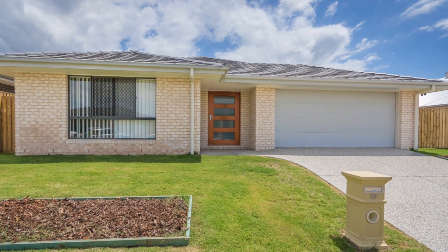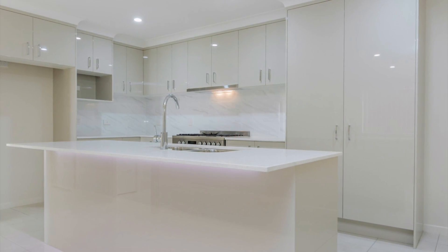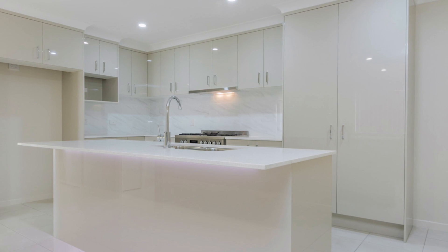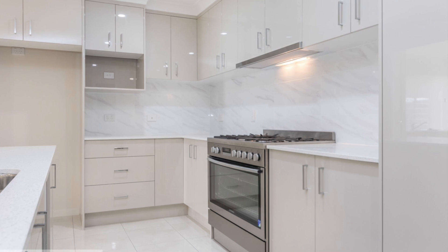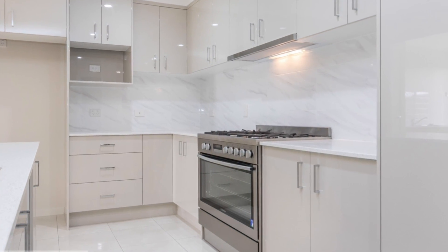Step inside the stunning front door to a beautiful two pack kitchen with island bench, stone bench tops plus 900 millimetre gas cooktop and electric oven. You have plenty of space for a dishwasher, double door fridge and microwave.